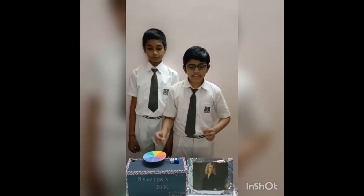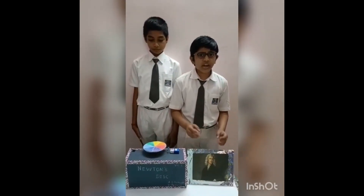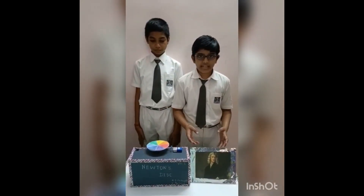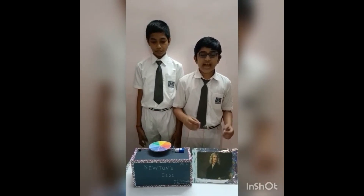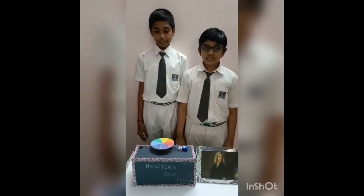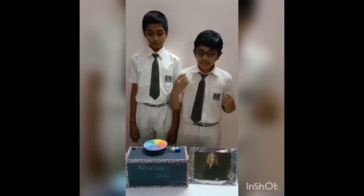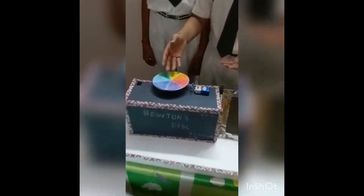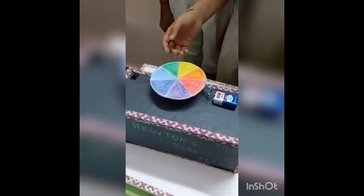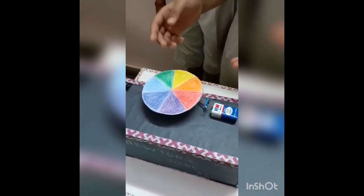He was one of the most eminent scientists of his time and made important contributions in many areas of physics and mathematics. Newton's experiment with white light led him to propose that white light is a mixture of several colors. Newton's disc is a colored disc which is painted with the constituent colors of white light.